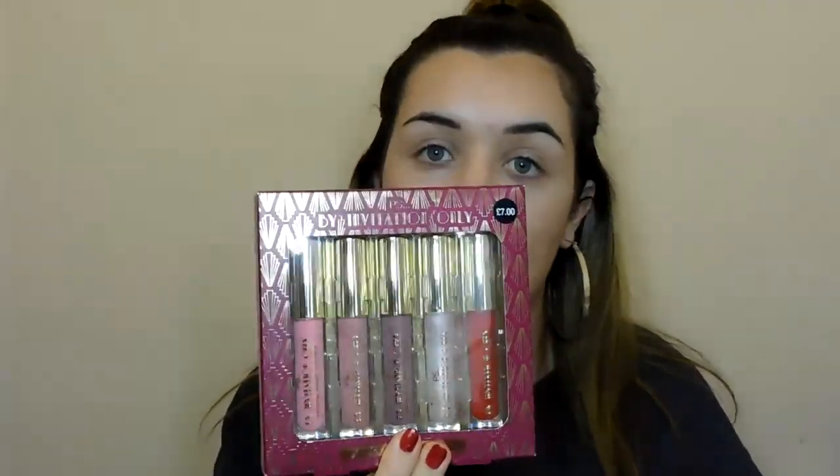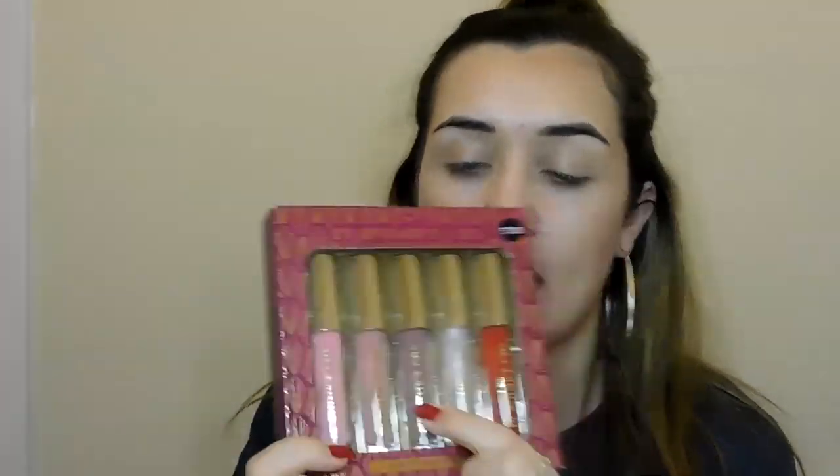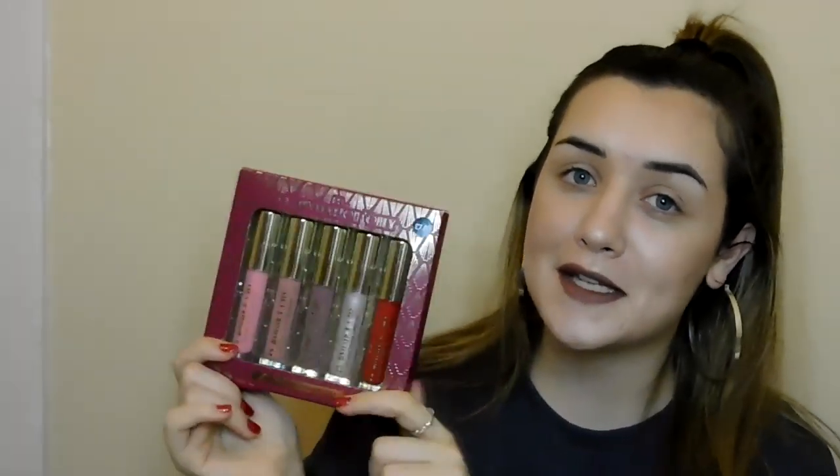I also picked up the PS by invitation only lip glosses. It's got a baby pink, a softer nudey brown-pink, a grey purpley mauve, a clear one, and a red one. I'm really excited to try these — I think they'll be fun to layer over lipsticks. I'm going to try to do a full video doing just different lipsticks by Primark, but we'll see how we get on.